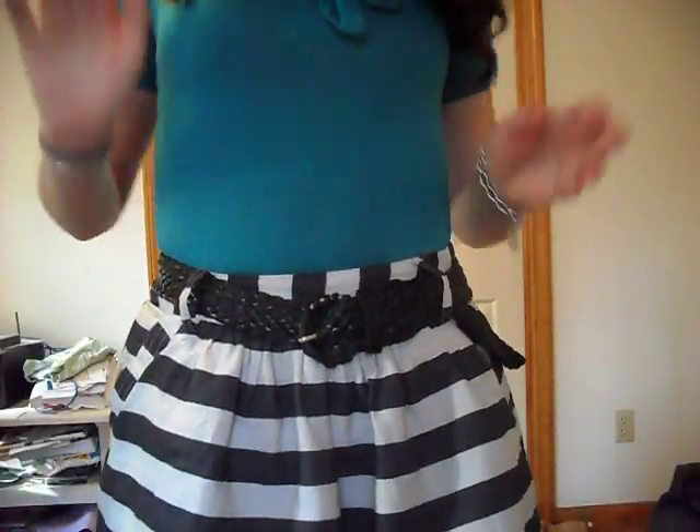Hey everyone! I wanted to do an outfit of the day since I haven't made a video in a while, which I apologize for. But I'm going to start making more videos, I promise. So I'll start off with showing you what I'm wearing.